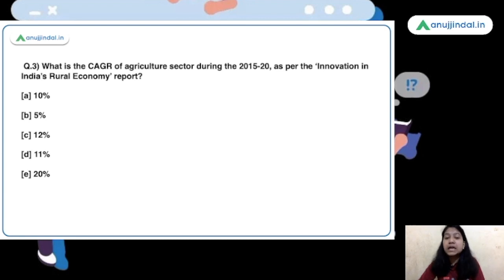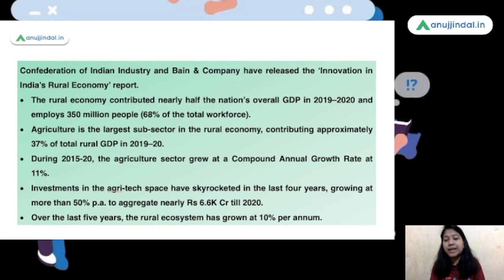The next question is a bit complex in its explanation. What is the CAGR — that is compound annual growth rate — of the agricultural sector during the 2015–20 period as per the Innovation in India's Rural Economy report? This is an important report released by the Confederation of Indian Industry along with an organization named Bain and Company. According to this report, India's agricultural sector has witnessed a CAGR of 11% during the last five years. CAGRs are important figures that can be asked in examinations. Remember the name Bain and Company, as it can in itself become a question.